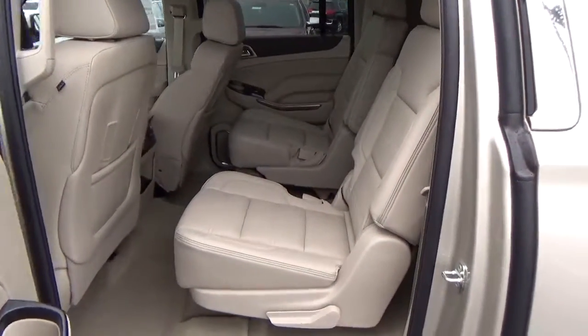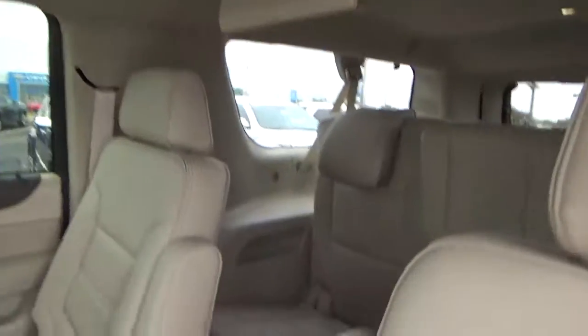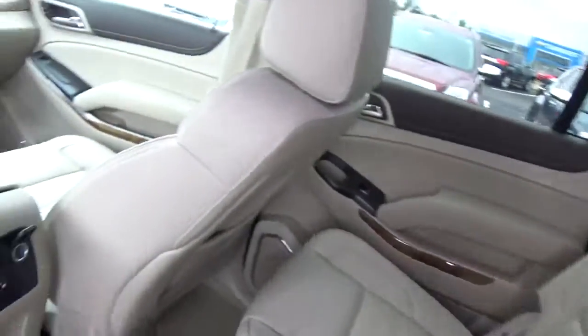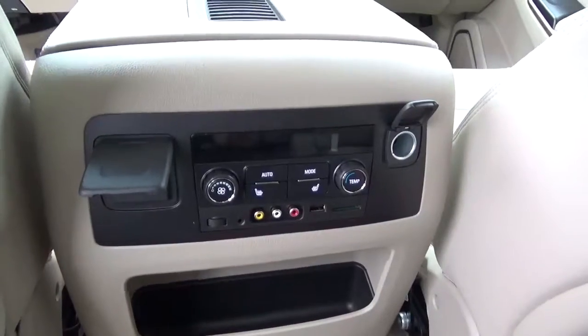Heated rear bucket seats, dual screen entertainment system, third row seat, and rear seat air conditioning.